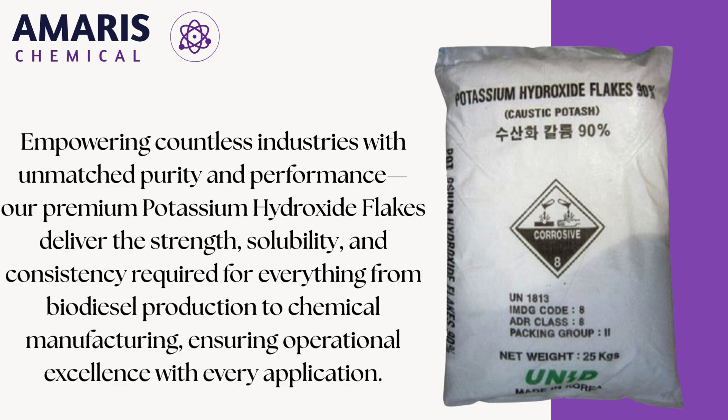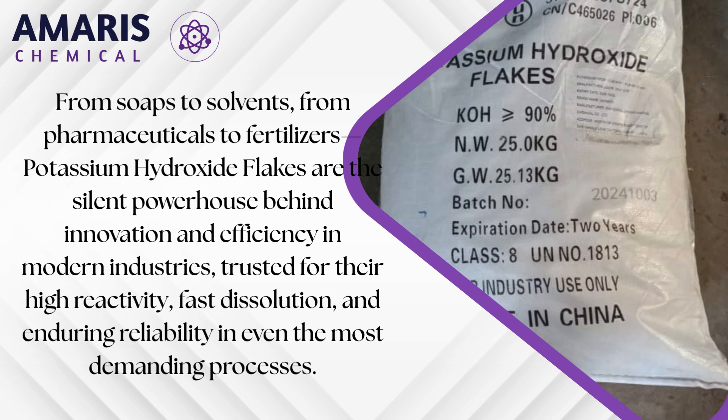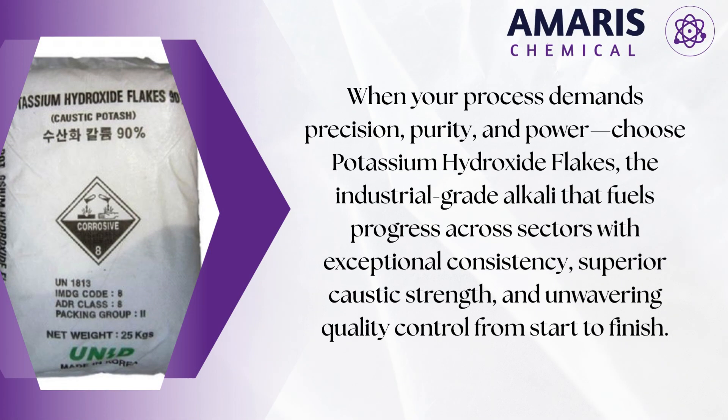Moreover, KOH flakes are used in biodiesel production during the transesterification of triglycerides, where they act as a potent catalyst in converting fats and oils into renewable energy sources, further cementing their role in sustainable chemical innovation.